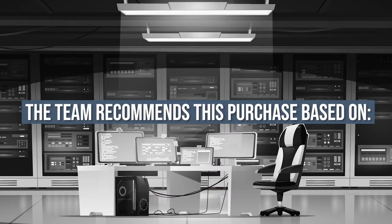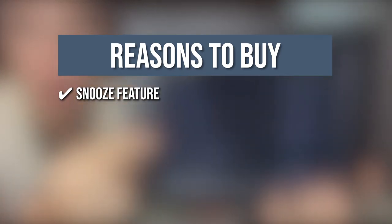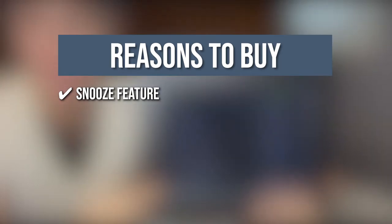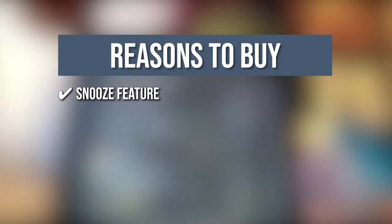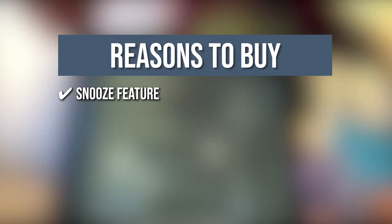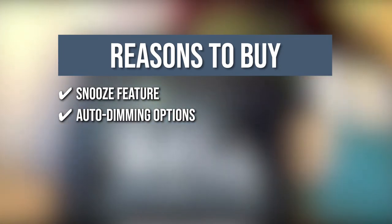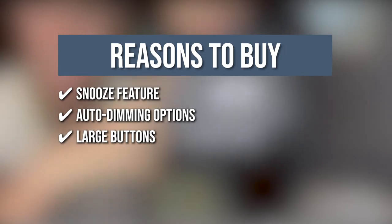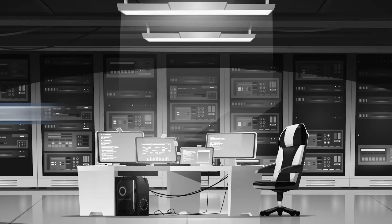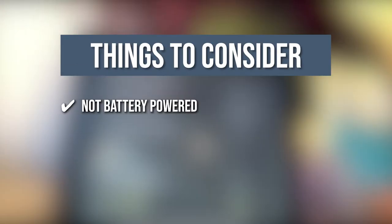Snooze feature: a large snooze button is designed at the top portion of the clock, while the repeat times can be set 3 to 5 times. In addition, it has up to 5 individual alarms so you can set consecutive ones depending on your needs. Auto-dimming options: the clock brightens and dims depending on the time, and you also have the option to manually set the brightness. Large buttons: the clock features enlarged and concave buttons for easy operation. The thing you should know before you buy: it is not battery-powered.